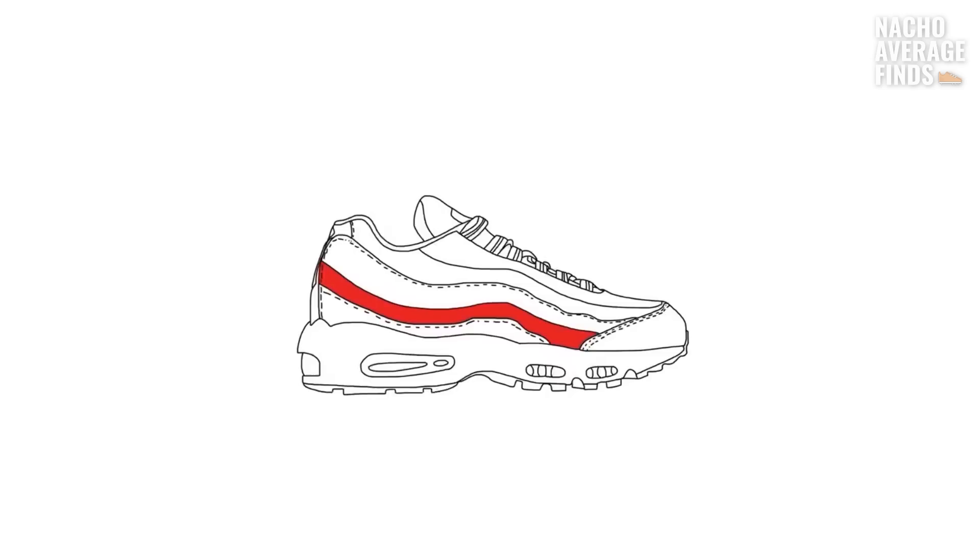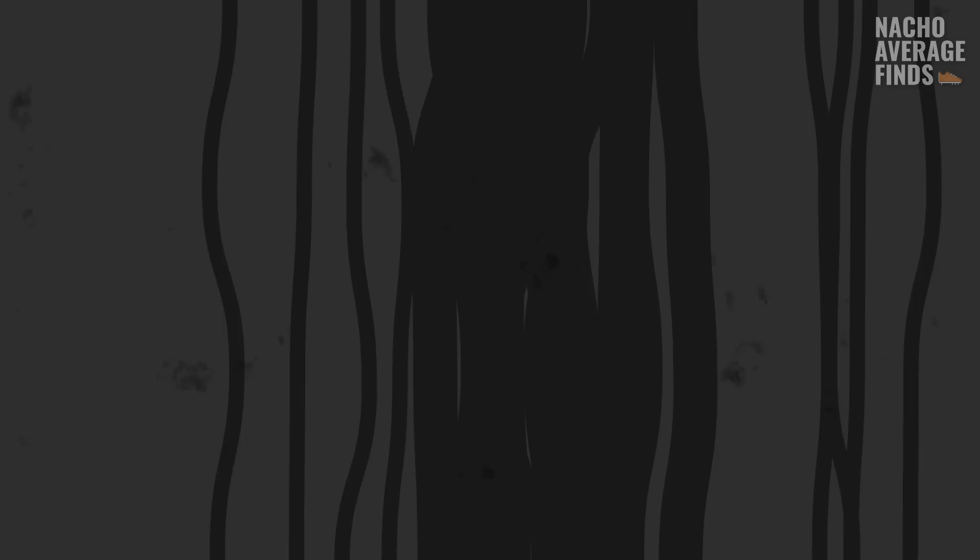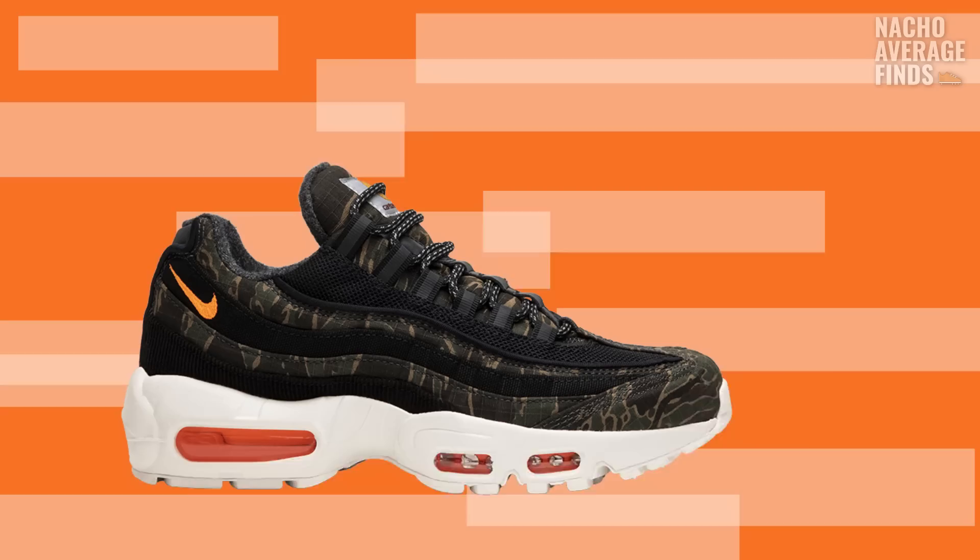Since its release in 1995, the Air Max 95 has earned itself 25 years of cultural relevance. The silhouette has been released in over 150 colorways, a lot of them being notable collabs like the Atmos Animal Pack, or the recent Carhartt Nike Air Max 95s — which are super dope.